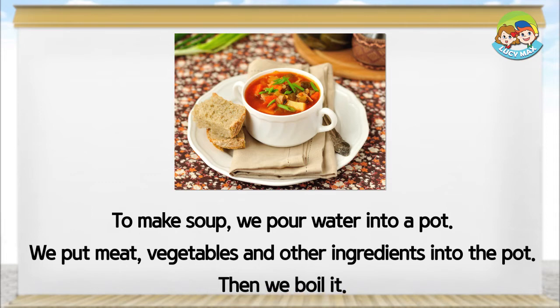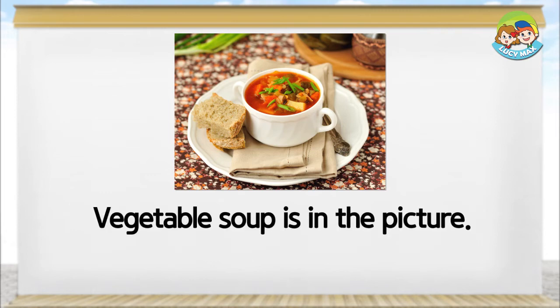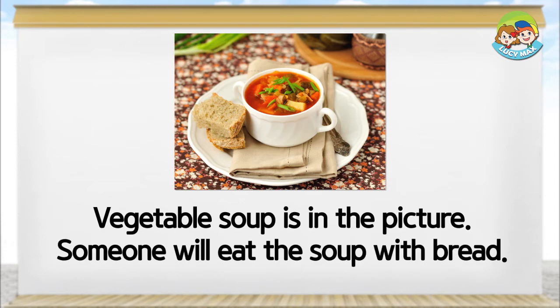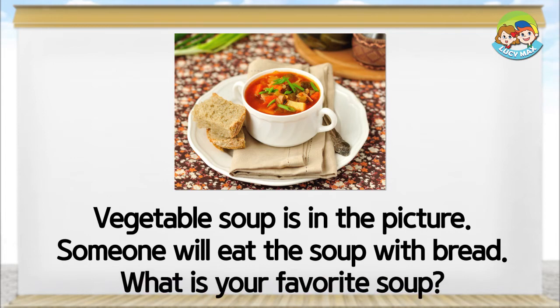Then we boil it. Vegetable soup is in the picture. Someone will eat the soup with bread. What is your favorite soup?